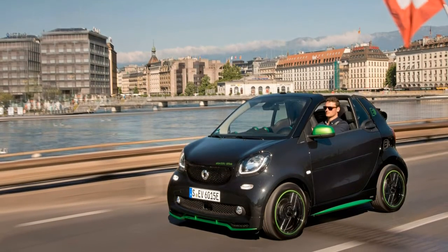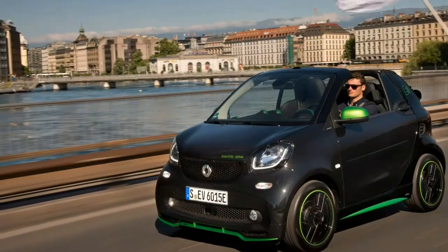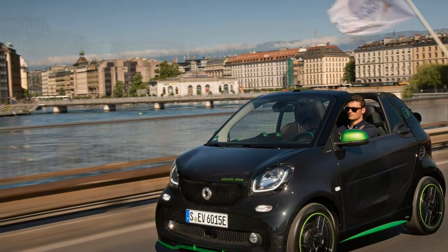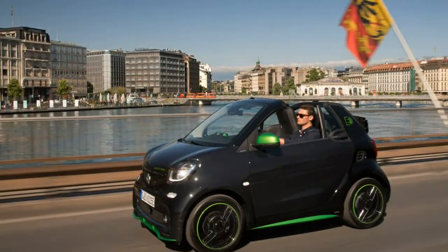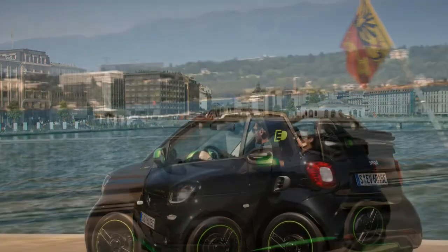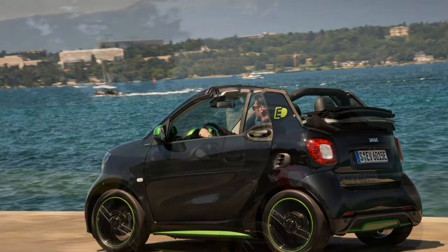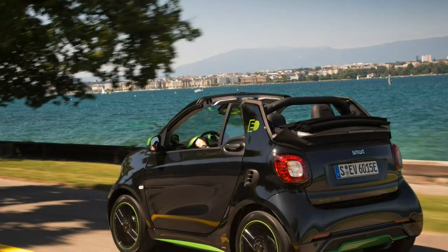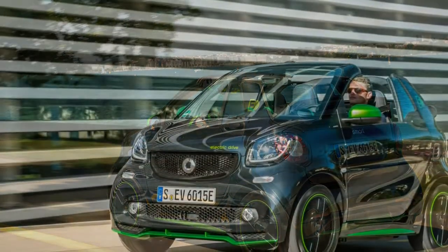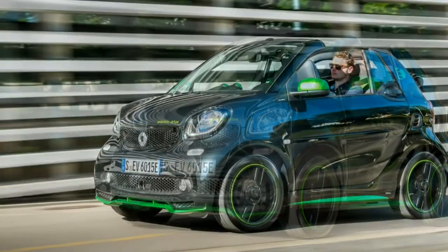2018 Smart Fortwo Electric Drive Car Review. If you want to find the natural habitat for the majority of today's electric cars, it is the city. Their comparatively short driving range doesn't matter as often in town, and their high efficiency at lower speeds plays out as an advantage. So it's only logical that this quintessential city car, the Smart Fortwo, exists with an electric powertrain.